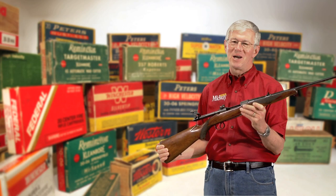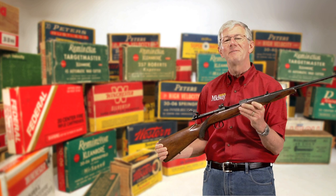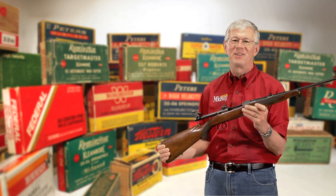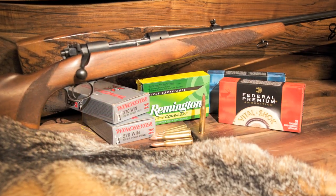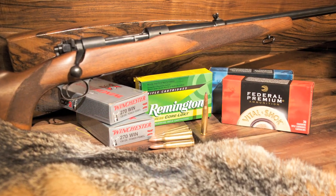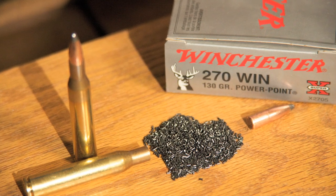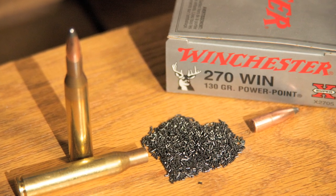While introduced in the Winchester Model 54, the 270 was made famous by the late Jack O'Connor and the Winchester Model 70. Ammunition is currently available with bullet weights from 90 to 160 grains, the most common load being a 130 grain bullet loaded to around 3,000 feet per second.